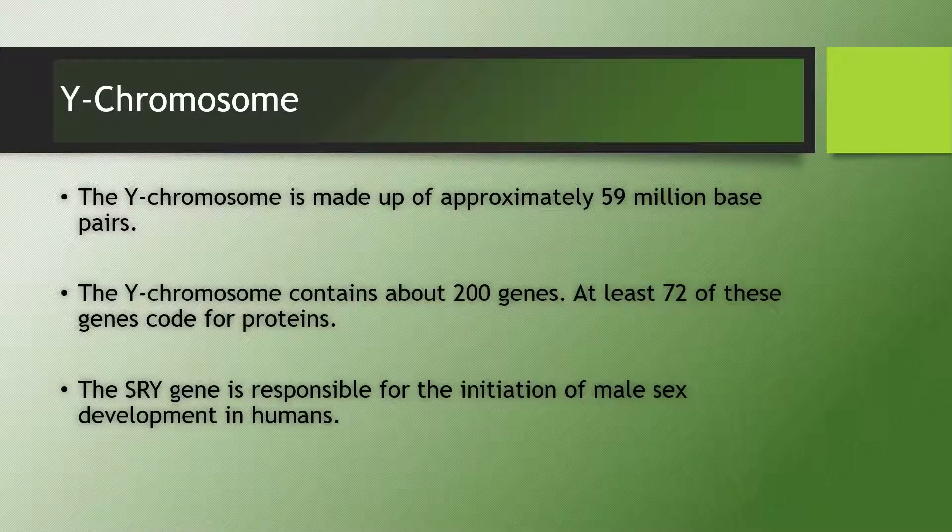How big is the Y chromosome? It's made up of approximately 59 million base pairs. The Y chromosome contains about 200 genes, and of these genes, at least 72 of them code for proteins. The gene responsible for the initiation of male sex development in humans is called the SRY gene.